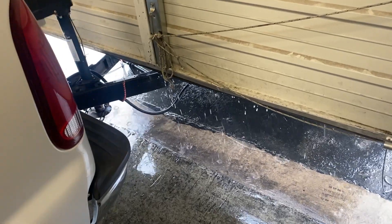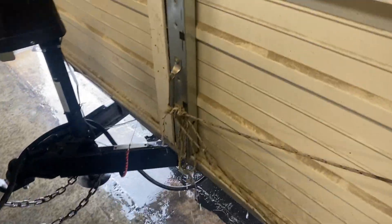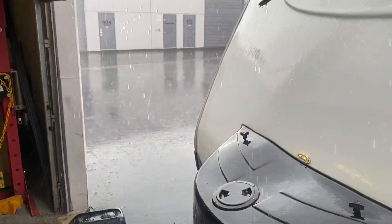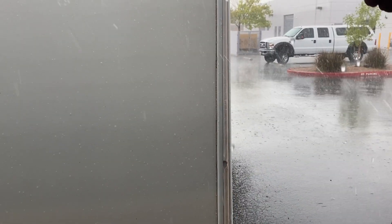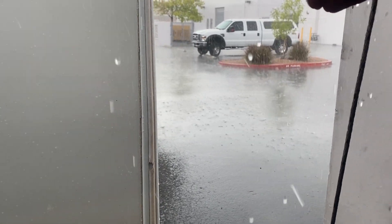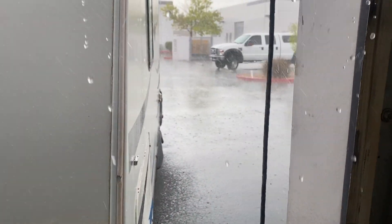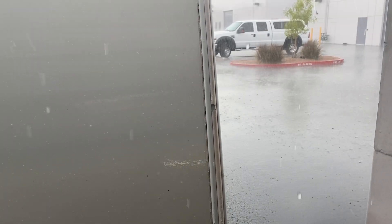For those of you that think that it doesn't rain here in Las Vegas, we've got a little storm going through here. She'd be raining, she'd be pouring — she's pouring alright.